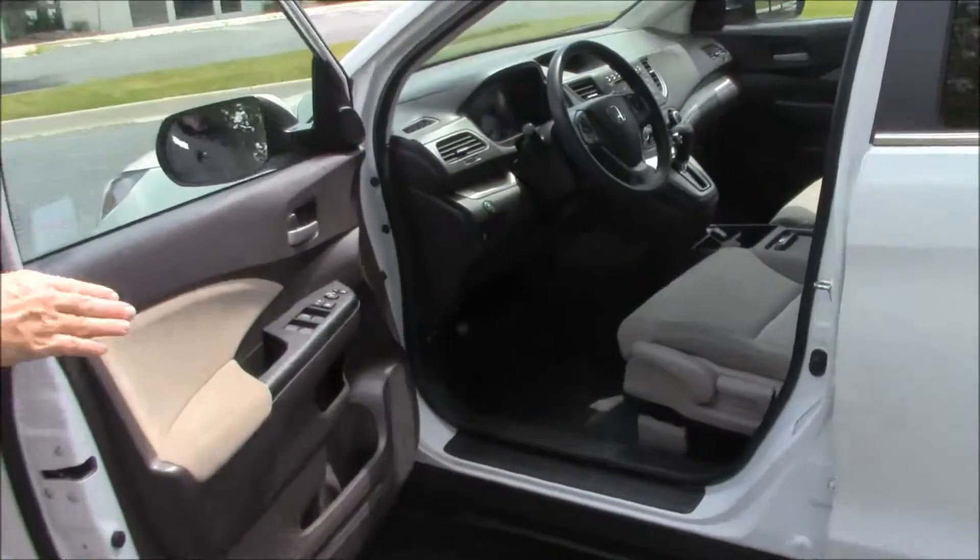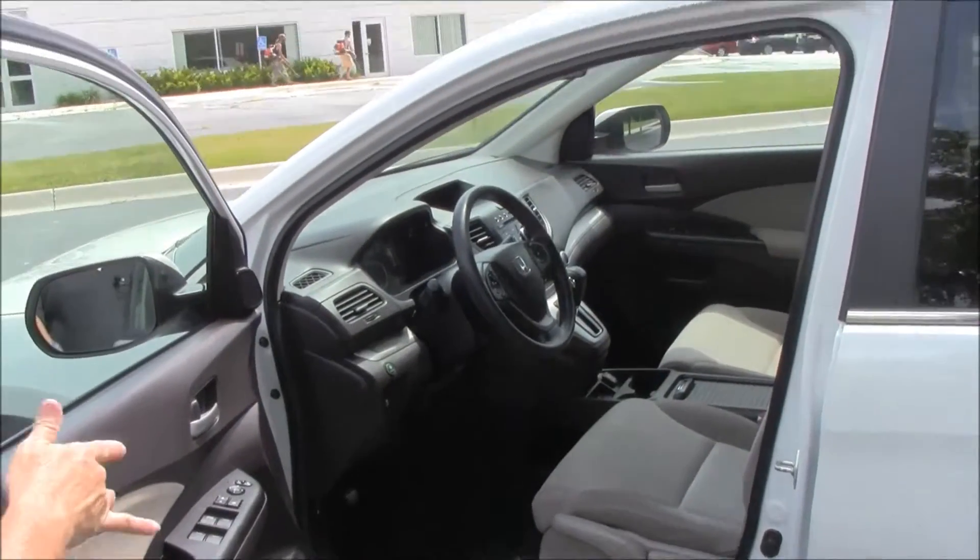You have your standard adjustments including height adjustment on the driver's seat, power windows, power locks, and power mirrors.